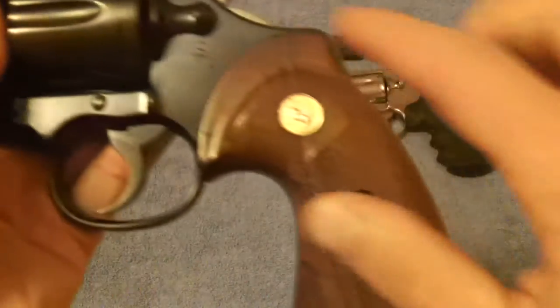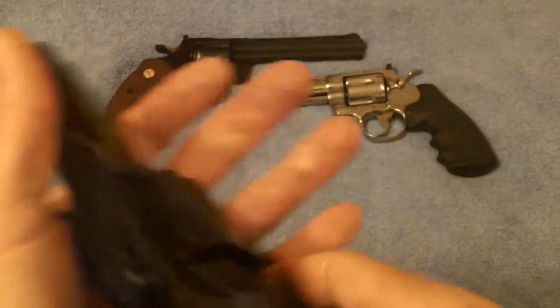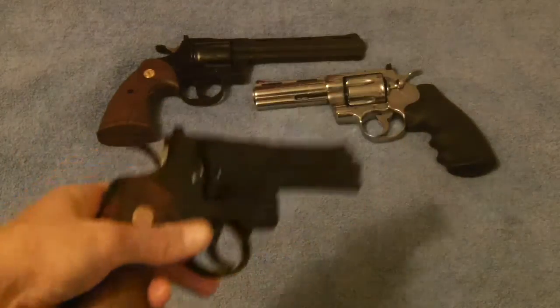Here's a piece of trivia. Again, there are the original wood grips, original hammer, original everything.